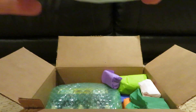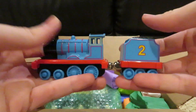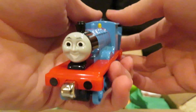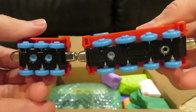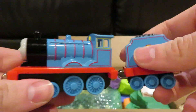I guess we'll go with this one next. I can tell who's peeking out — it's Edward. This is a Take-A-Lon Edward, just a stock standard Edward from the Take-A-Lon range, and this one looks in pretty good condition. Very nice.